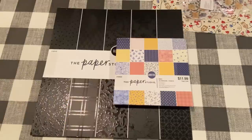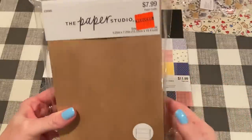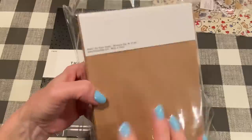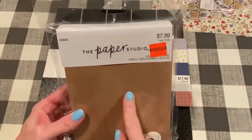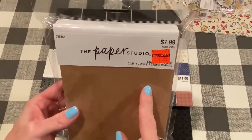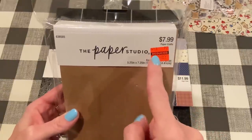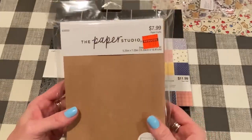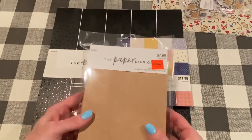They also had some things on clearance. I picked up this big pack of envelopes. This was $7.99 reduced to $1.99. They're all craft envelopes and there's a lot in here. These weren't in the regular envelope section — they were on an end cap, kind of where wedding invitation things would be. They also had white ones. You could put your 5x7 cards in there, and for $2 I thought, why not?